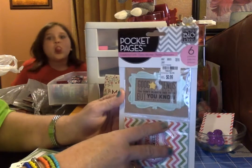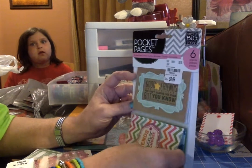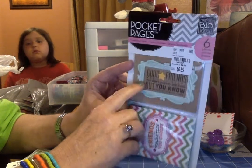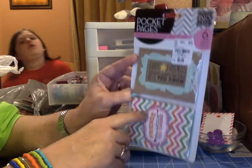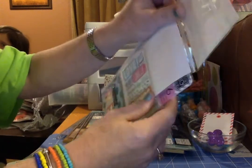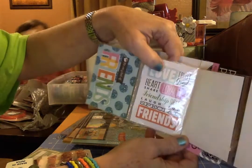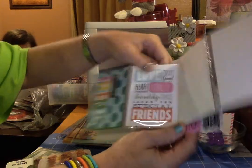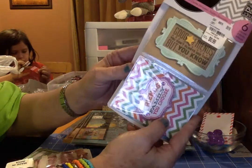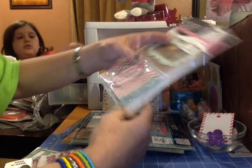This one is called Pocket Pages, and there are six pieces in it. Each piece is an embellished card — these cards already have several layers of embellishments on them. I thought that would be really cool when putting together a flip book, so that you already have your piece with the stuff already on it. There are six of them, and I thought they were very cute.